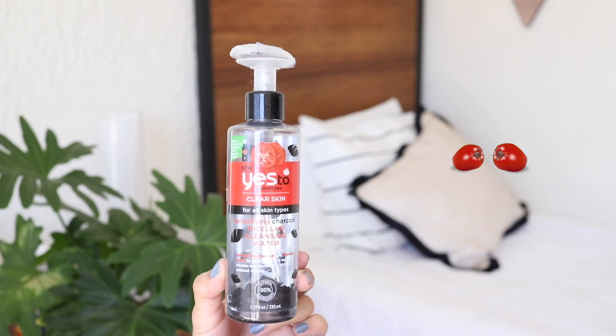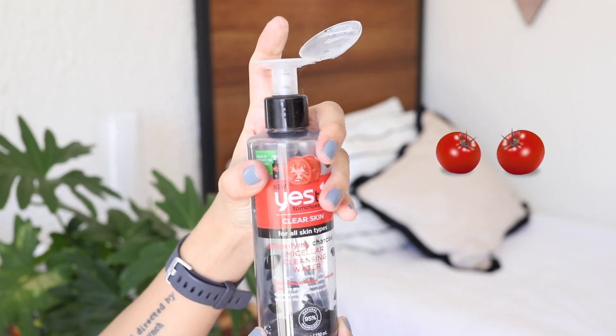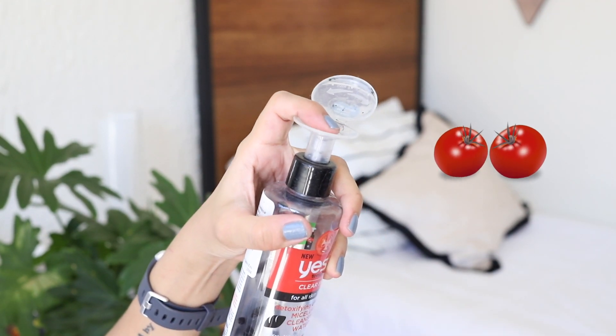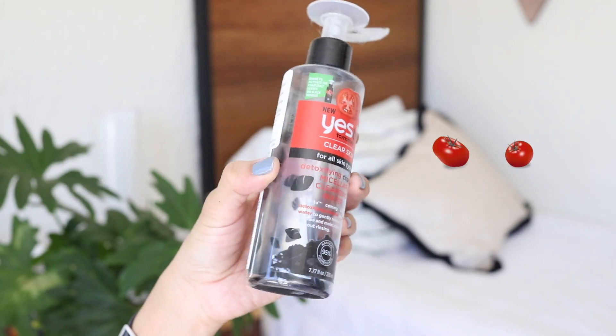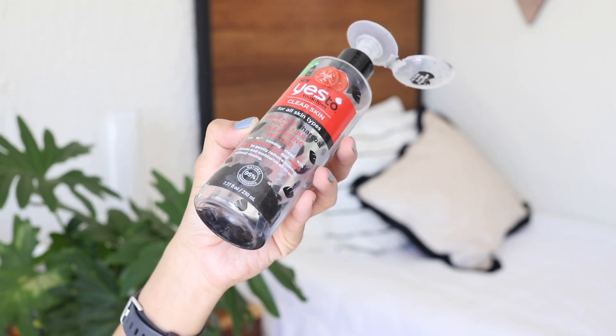Now here I have Yes to Tomatoes Detoxifying Charcoal Micellar Water. I use this every day after coming back from the gym and it really helped me keeping my pores clean and unclogged. You can get it from the drugstore and it's very affordable.